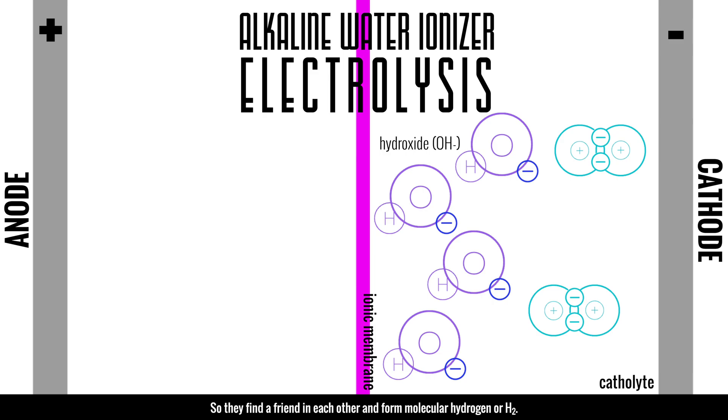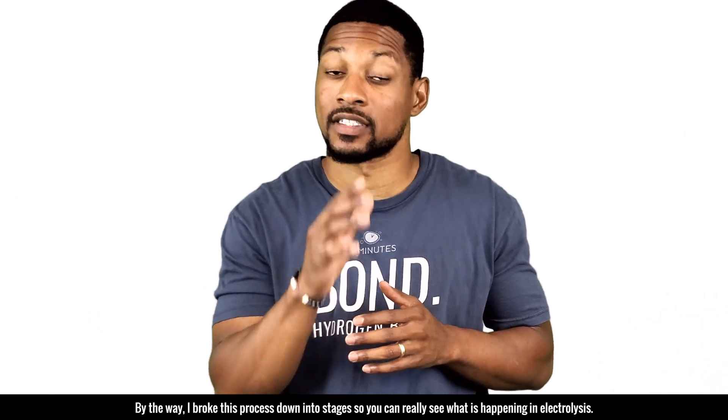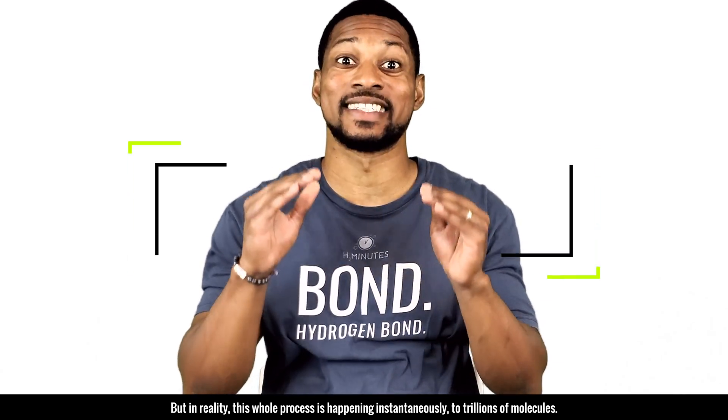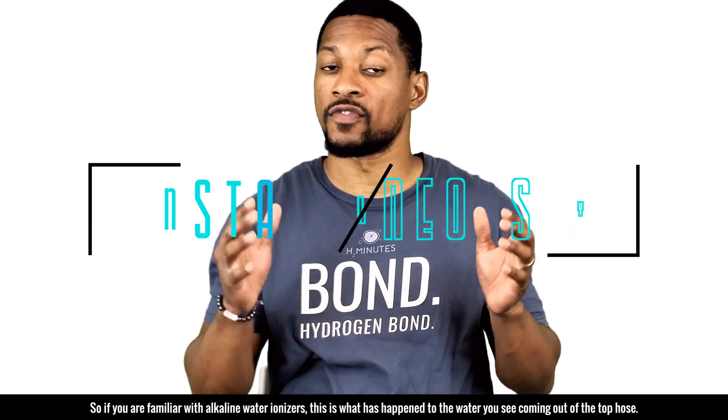Because hydrogen is a diatomic element, hydrogen atoms are too reactive to exist by themselves, so they find each other and form molecular hydrogen or H2. This process is broken down into stages so you can really see what's happening, but in reality it's happening instantaneously to trillions of molecules. So if you're familiar with alkaline water ionizers, this is what's happening to the water coming out of the top hose.